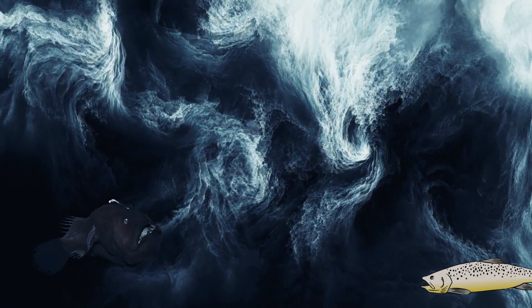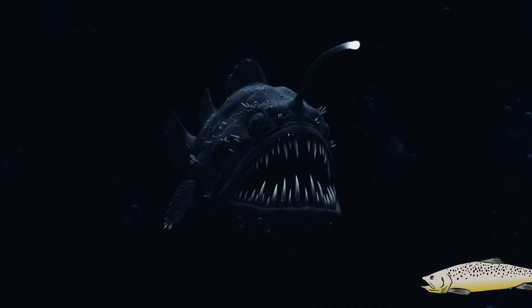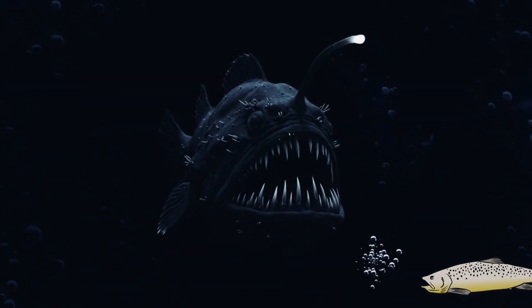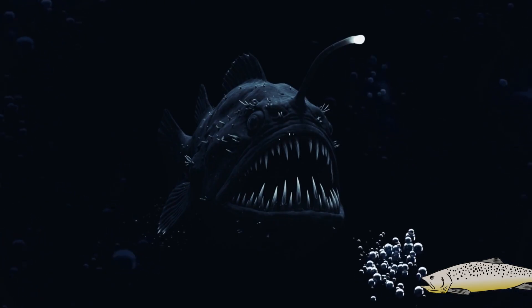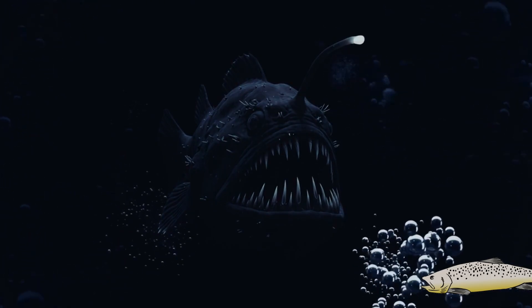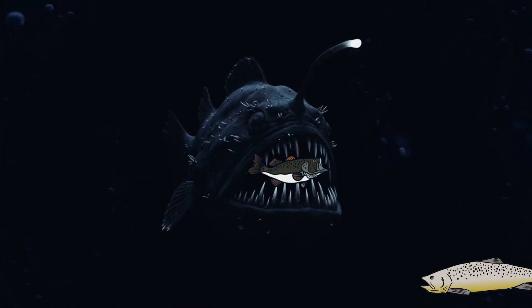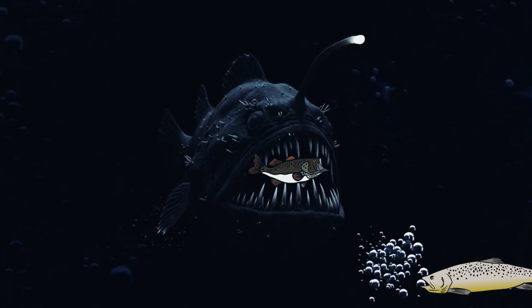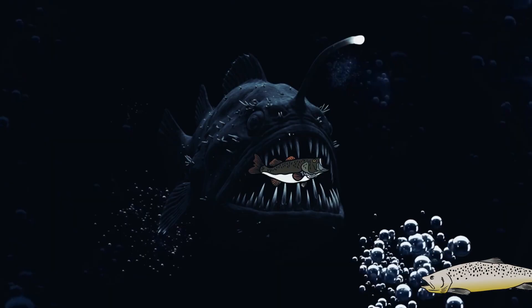How does it hunt? The female — because only the females have this trait — uses her bright appendage to lure curious prey in the darkness. When an unsuspecting fish approaches, snap! Its giant jaws open in milliseconds to swallow it, and its teeth are so long that they don't even allow it to close its mouth completely.